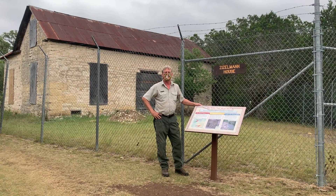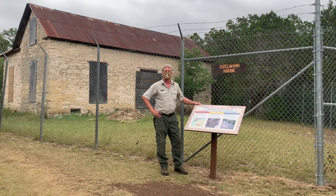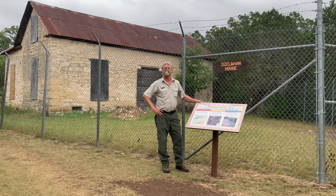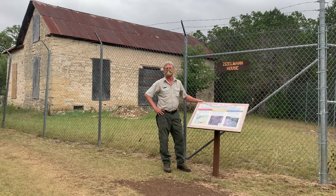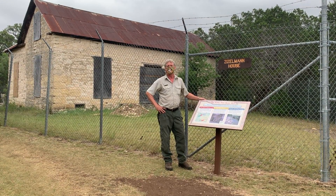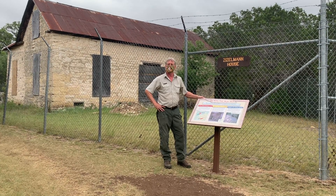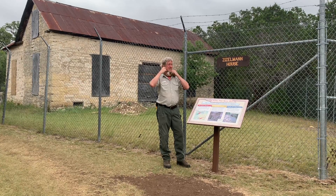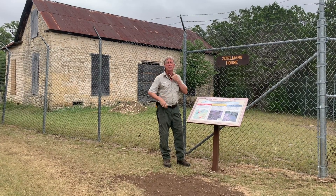We're standing outside of the Zizzleman House, a historic structure from 1882. As you can tell by my mask, this is being recorded during the era of the COVID-19 pandemic. But since my camera operator is going to maintain a socially responsible distance of more than six feet away from me, I'm going to remove my mask so that it's a little easier to hear me and understand what I'm saying.